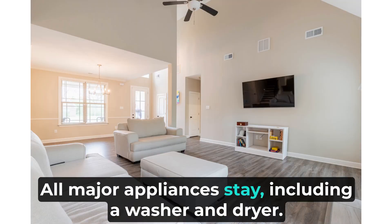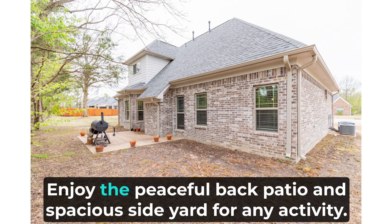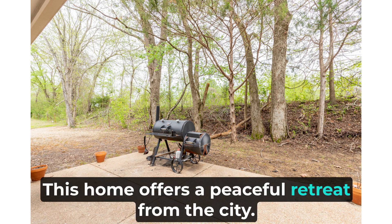All major appliances stay, including a washer and dryer, and all mounted TVs are included, making this home truly move-in ready. Enjoy the peaceful back patio and spacious side yard for any activity — this home offers a peaceful retreat from the city.